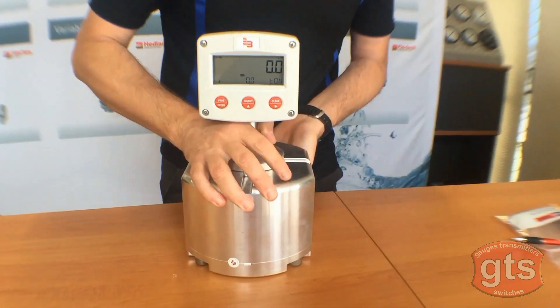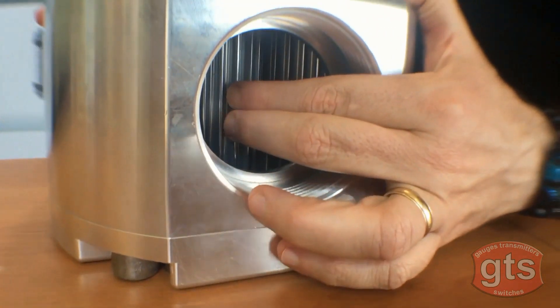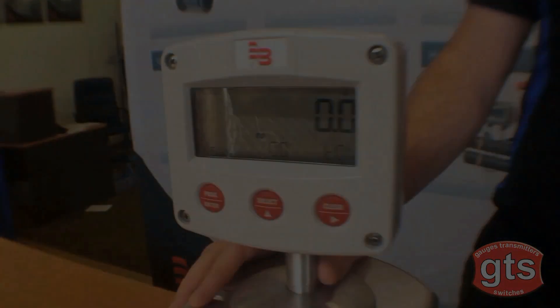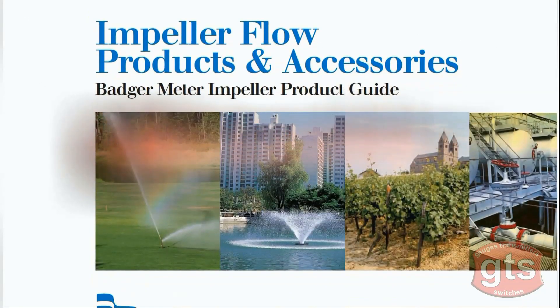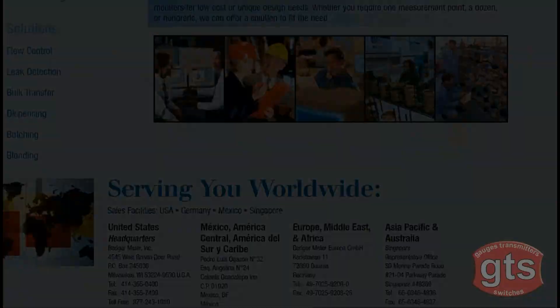Oval gear meters, often called the positive displacement meter, have internal gears that are turned by the movement of fluid, which then provides a flow measurement on its display. Badger Meter impeller products and water flow sensors are used to measure liquids in a variety of industrial and commercial markets.